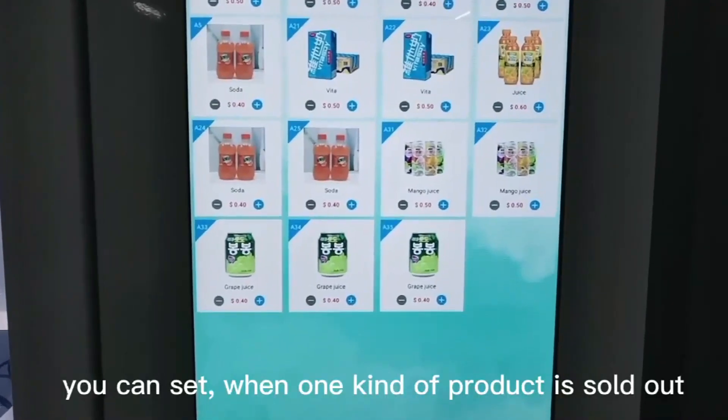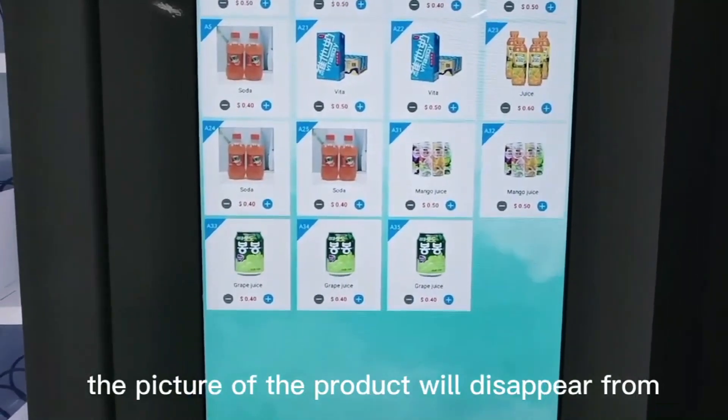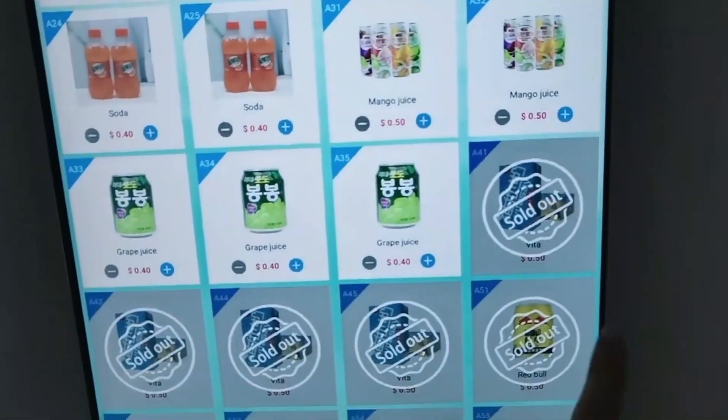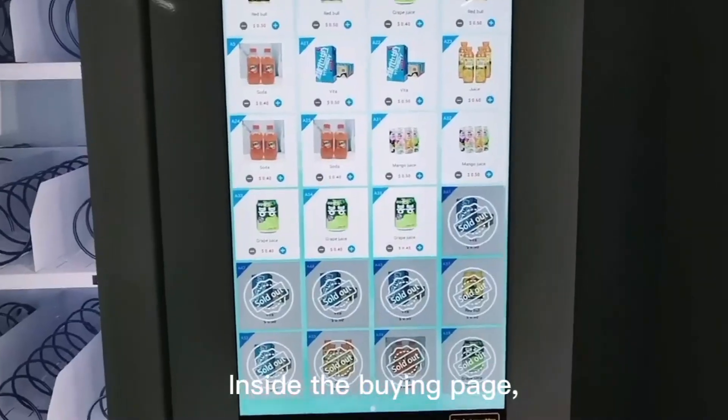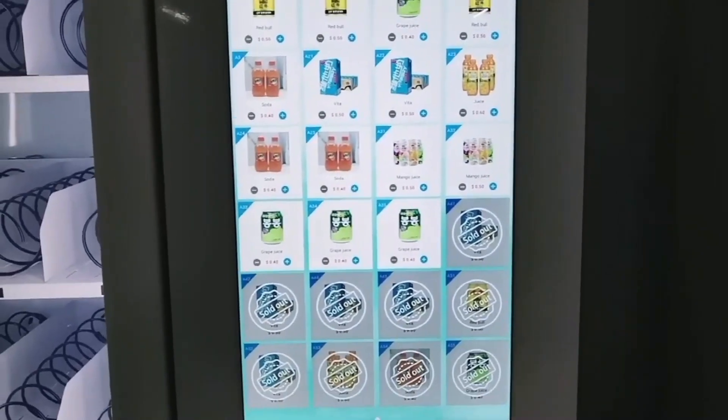You can set it so when one kind of product is sold out, the picture of the product will disappear from the screen, or it will show 'sold out' on the screen. Inside the buying page, it can be full screen product information, or half screen advertisement.